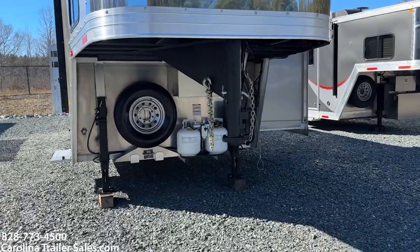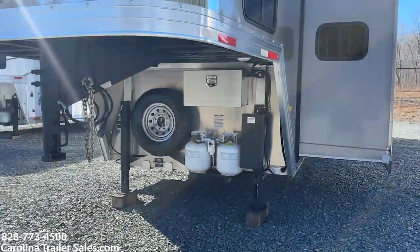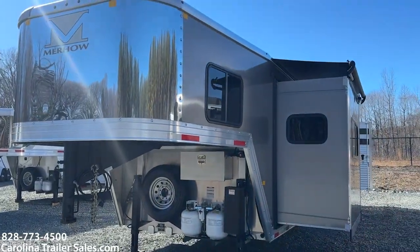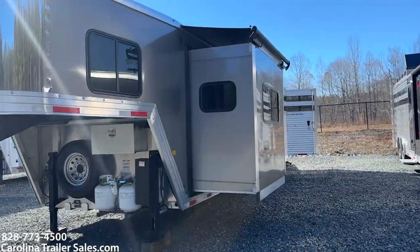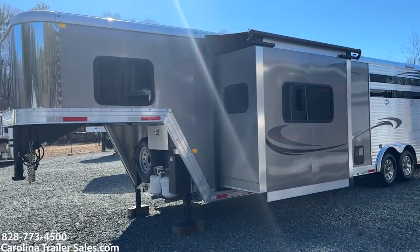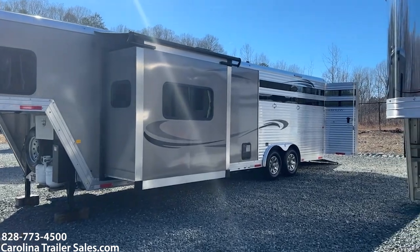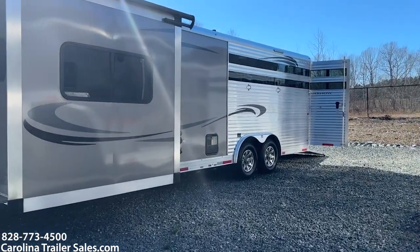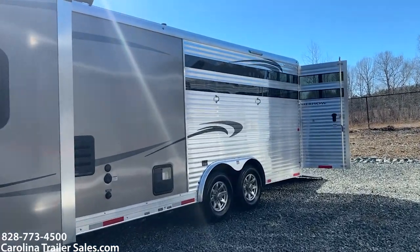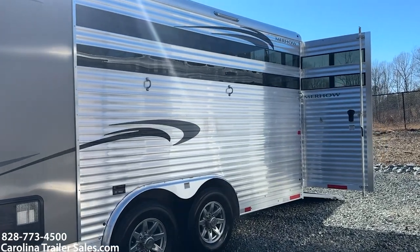Again, 2020 but built in 2019. It's a stainless nose, pewter in color. It does have a slide. It is a 27-foot box. It does have the load light package — load lights all the way around with switches.